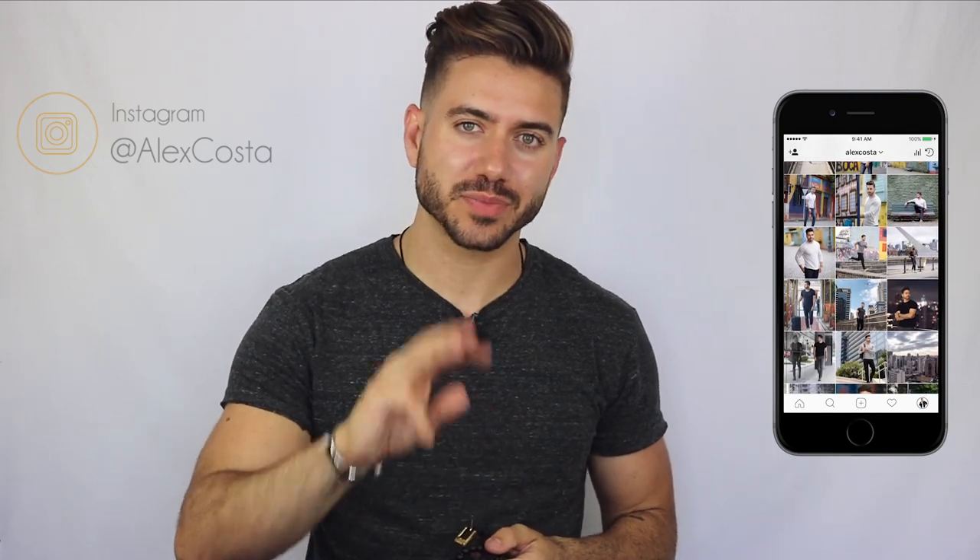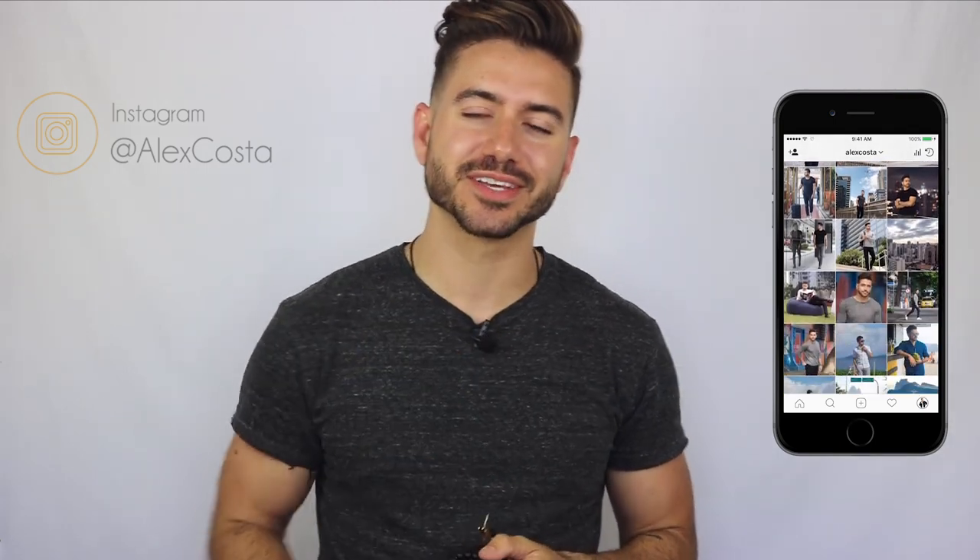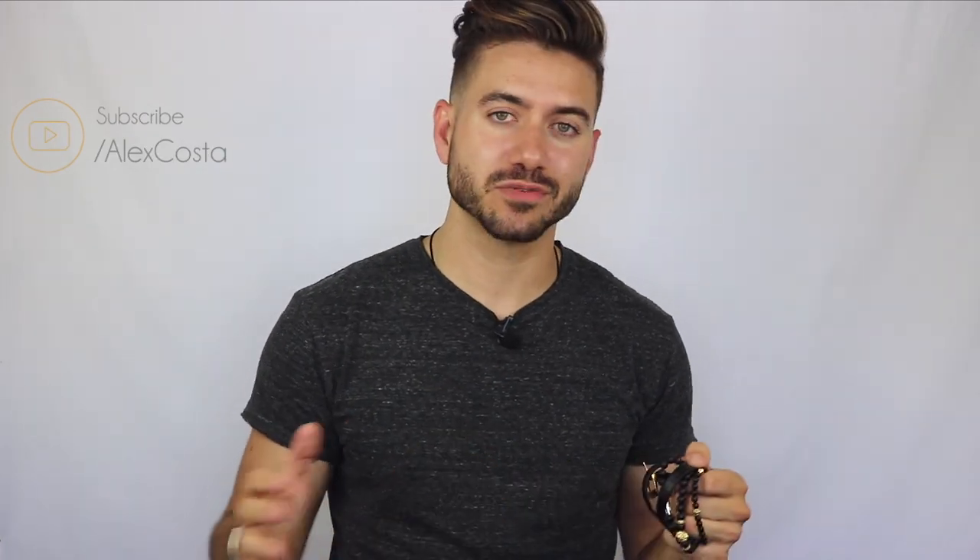Follow me on Instagram at Alex Costa — I just did a giveaway for hair products and picked three winners, congratulations to you guys. Subscribe to my YouTube channel because I have a bunch of new videos coming out and I want you to be part of our YouTube family. And for those who noticed — yes, I do have a new haircut with highlights, and yes, the new video about this is coming out very soon, so make sure you're subscribed.